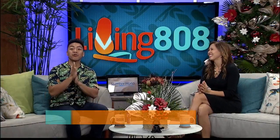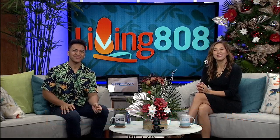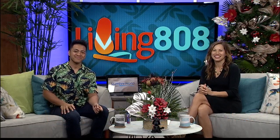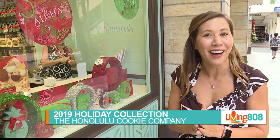Tis the season for cookies! I got a chance to catch up with Julie from Honolulu Cookie Company to learn all about their holiday collection. We're in Beachwalk in the heart of Waikiki today, visiting some of our sweetest friends at Honolulu Cookie Company. They are all decked out for the holidays, and Julie is going to show me around to the popular places you must visit if you're here.